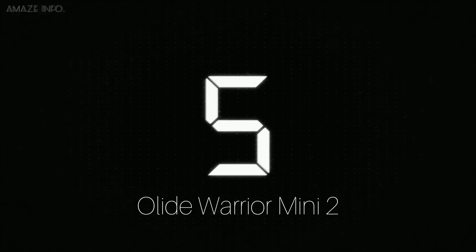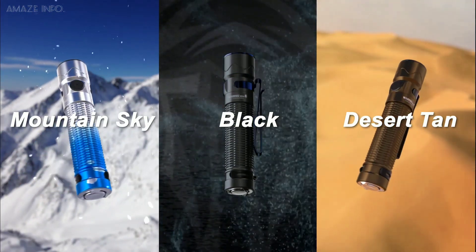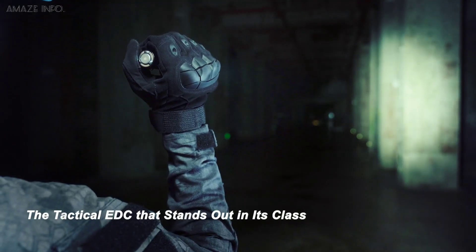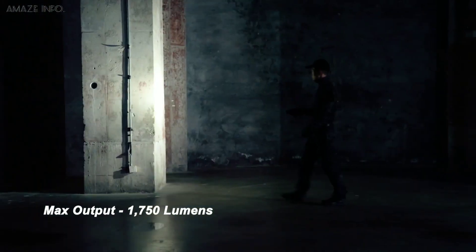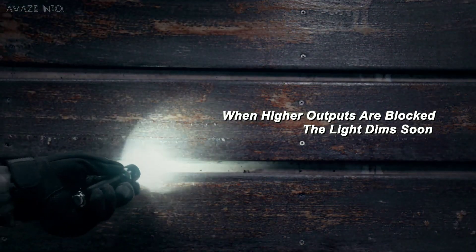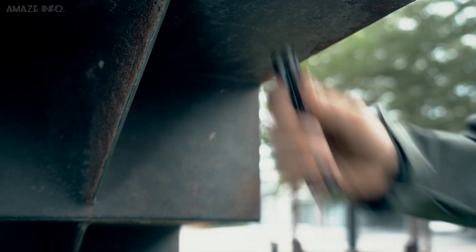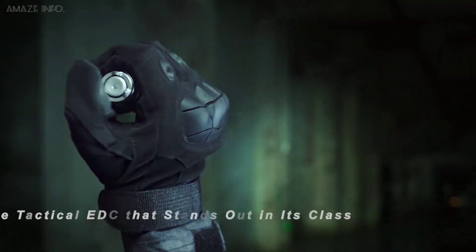Number 5: Olight Warrior Mini 2. If you love adventure and seeking mystery, then this gadget may be the perfect addition to your survival tools. Giving sight for up to 722 feet away, the Olight Warrior Mini 2 flashlight boasts a maximum output of 1750 lumens and a smart proximity sensor to prevent overheating. It automatically dims its light and turns off when it senses lens obstruction for a minute. The Warrior Mini 2 also offers an impressive battery life of up to 45 days so you can keep the adventure going.